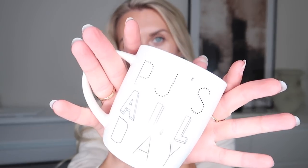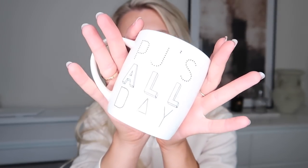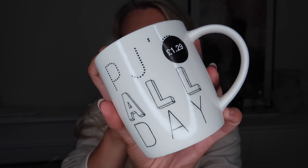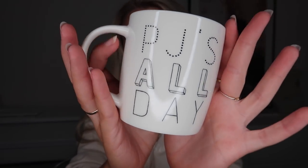The next item I got is this cute mug which just screams cozy vibes to me. It says 'PJs All Day' on it and it was £1.29. I quite like the font of it as well, and anything that screams coziness like this is just perfect for this time of year — a bargain too!